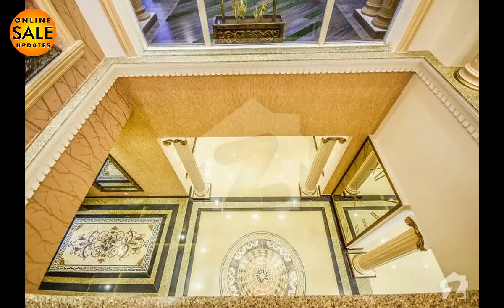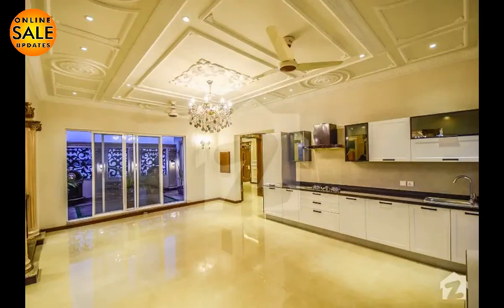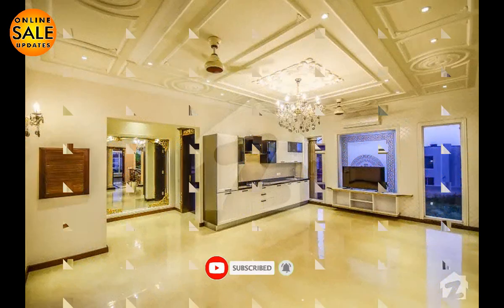And finally, what about the price? Its price is six point two five crore. If you like the bungalow shown in our video, you can contact the seller on the given link in the description box. That's all for now.